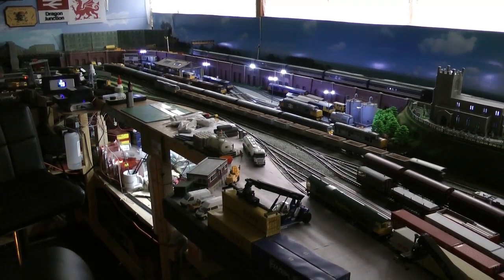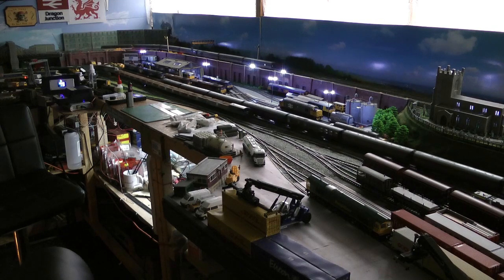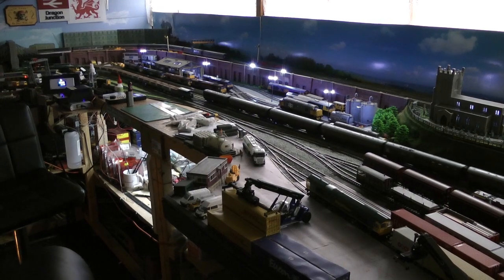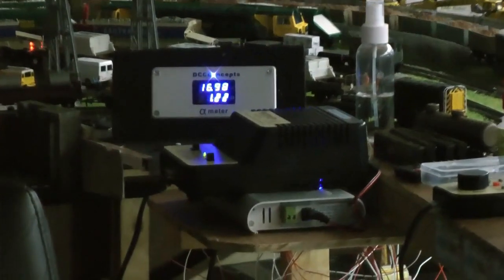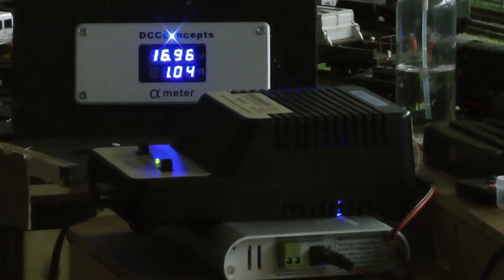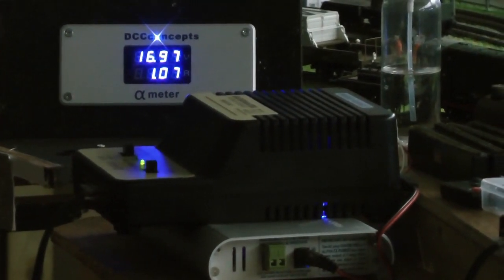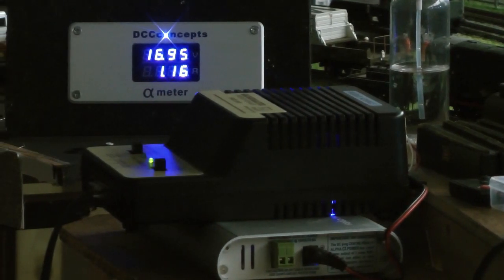Just like I said, it's been five trains running with everything switched on. It's not too bad, is it? Depending on where it is on the track — that's why the fluctuation — but it's only fluctuating about a tenth or two tenths of an amp.